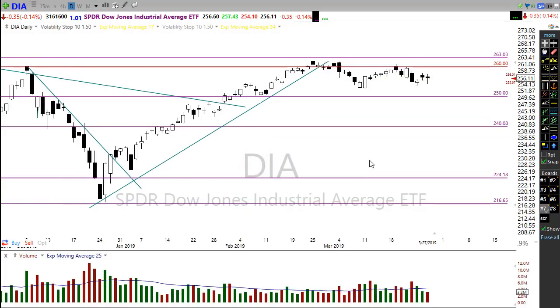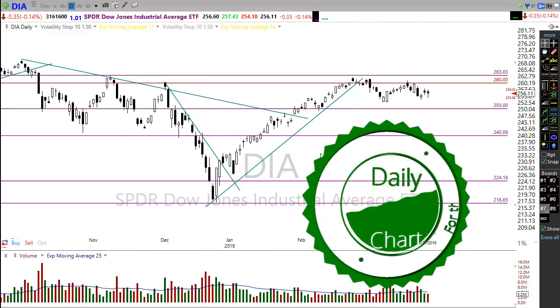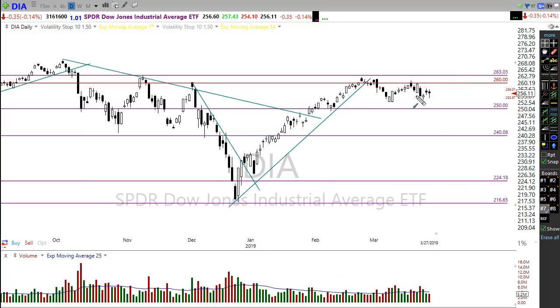We started off the day looking higher, ended up selling off completely, filling the gap of the day before. Then we caught a bit of a market rally that pushed us all the way back, leaving us another day of indecisiveness. We're still technically in a Dow downtrend in the Diamonds.